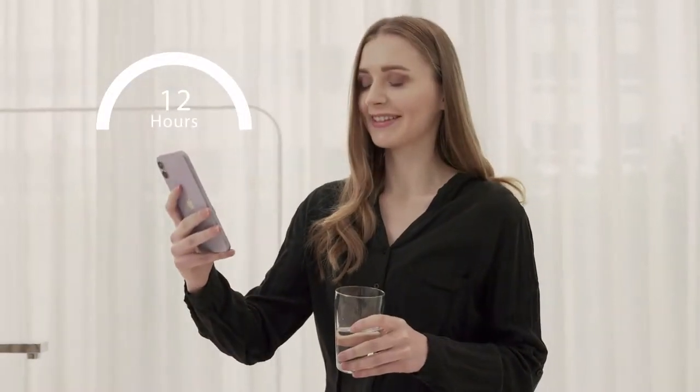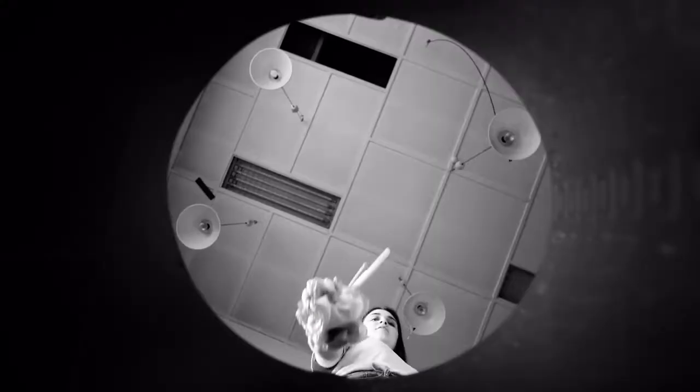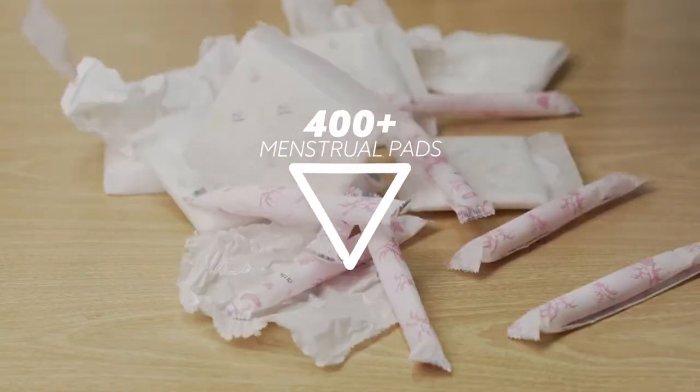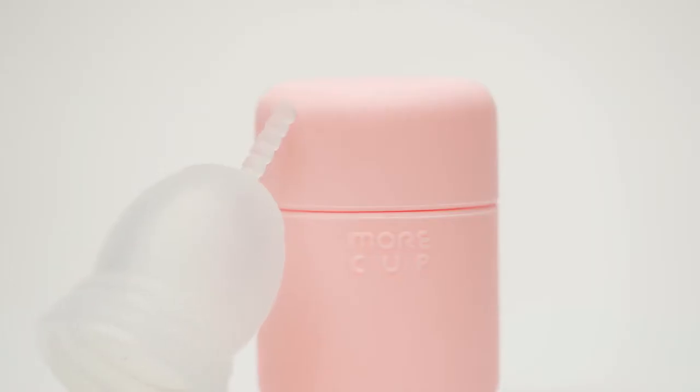The More Cup can be used for up to 12 hours. Since the More Cup is semi-reusable, you don't have to feel guilty about harming the environment with plastic products anymore. Women use an average of 400 menstrual pads per year. They can be replaced with a single menstrual cup.